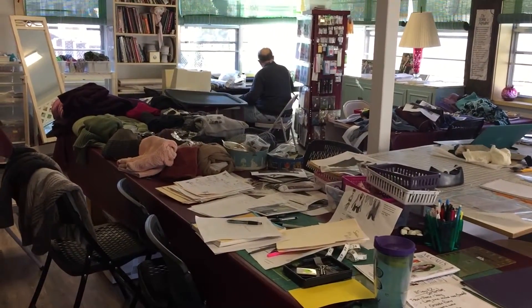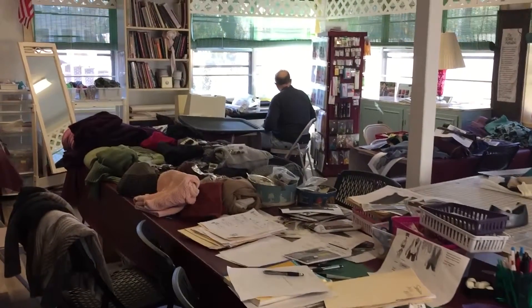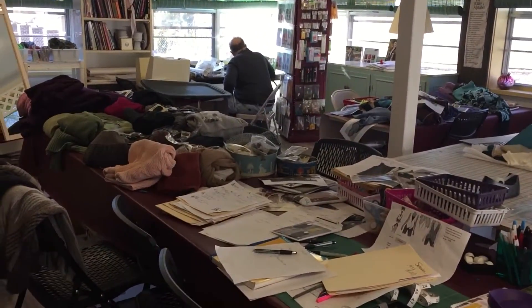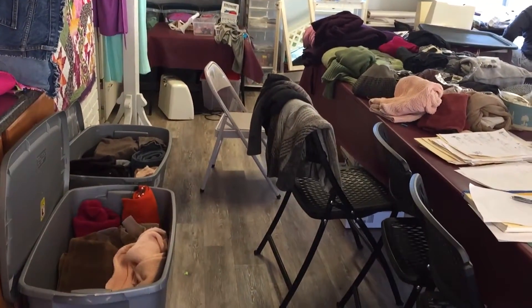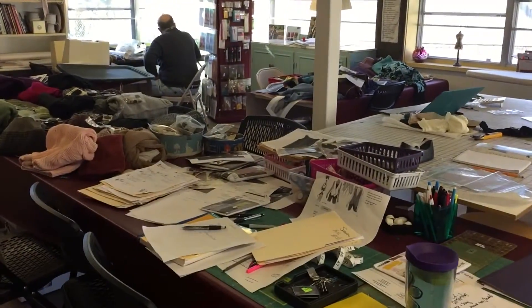Happy New Year! This is Londa at the Sunroom Sewing Studio. My husband Charlie's over there doing inventory — I told him I didn't have time to do it this year. And I am trying to narrow down my creative sewing projects because I have several events coming up early this year.